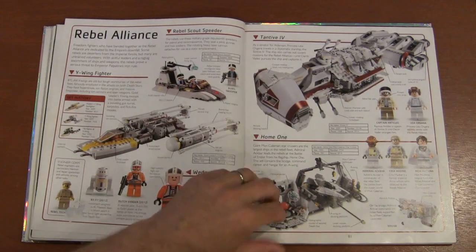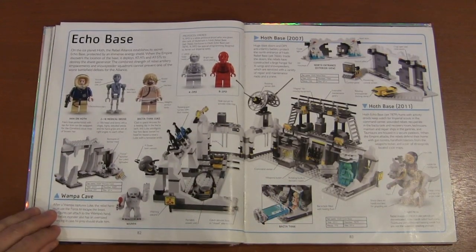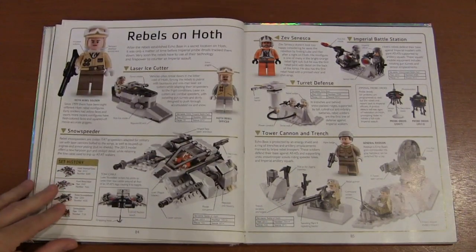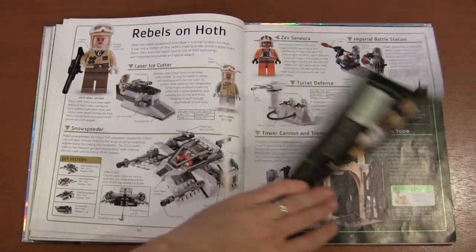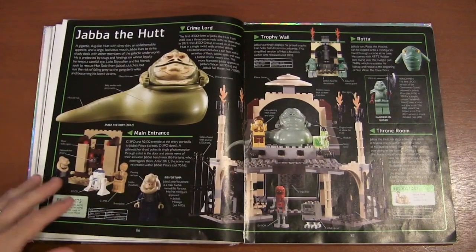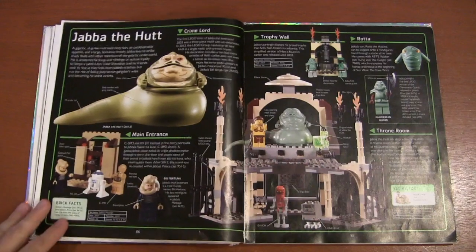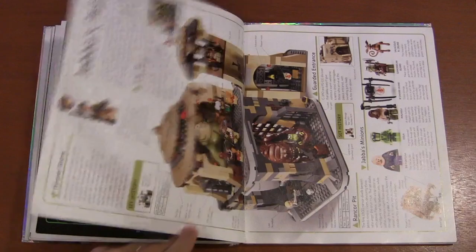We have Echo Base — they've done so much with Hoth in LEGO form: AT-STs and AT-ATs, Wampas, and Snowspeeders. Just so many cool things happen on Hoth. It's probably one of the most famous battle sequences alongside the Death Star. And we've got Jabba the Hutt — I'd love to see more Jabba the Hutt stuff because there are so many cool aliens in that scene.